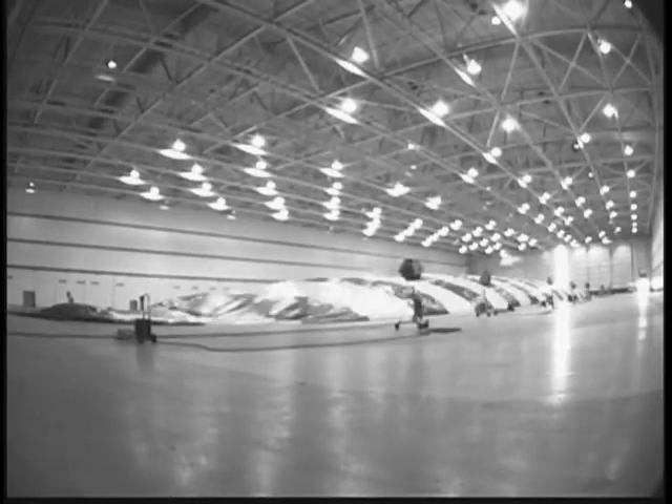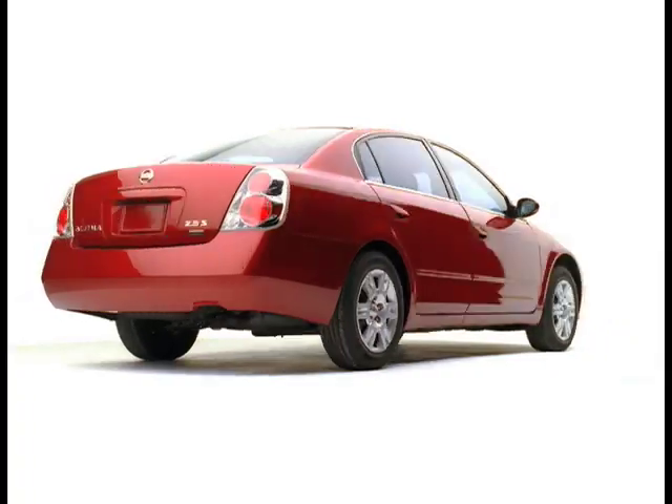Filmmakers are discovering a new revolutionary tool — the only 360-degree, virtually seamless shooting environment: the Photobubble.